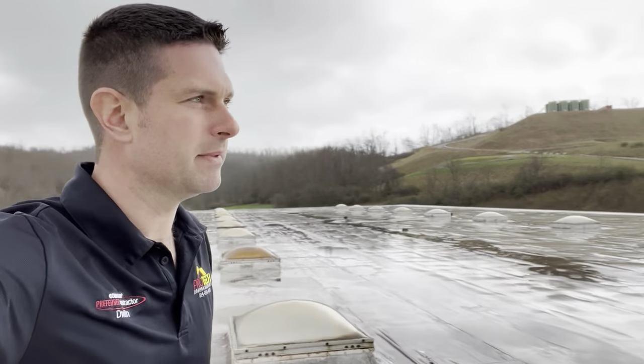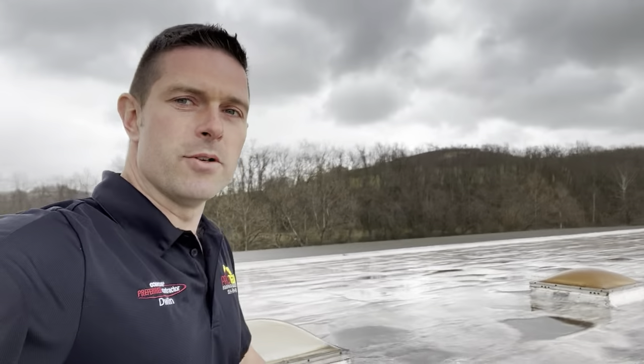Hey everyone, Deweyland Myler here with ProTech Roofing Solutions doing a roof inspection in the 84 Pennsylvania area. A little rainy this morning, but it's a good day to be on a roof.